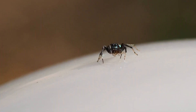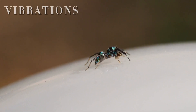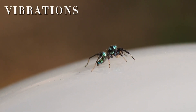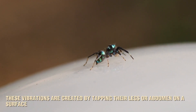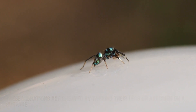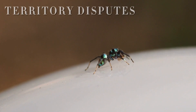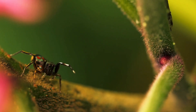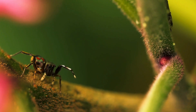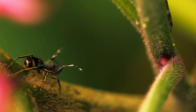Did you know jumping spiders have their own way of communicating? They use vibrations to send messages to other spiders. These vibrations are created by tapping their legs or abdomen on a surface, and they're used for everything from courtship displays to territory disputes. This form of communication is silent to us, but incredibly detailed for them — it's like they're drumming out a coded message.